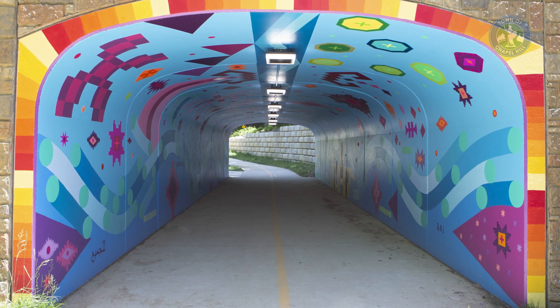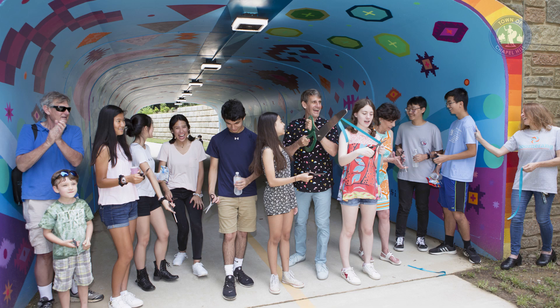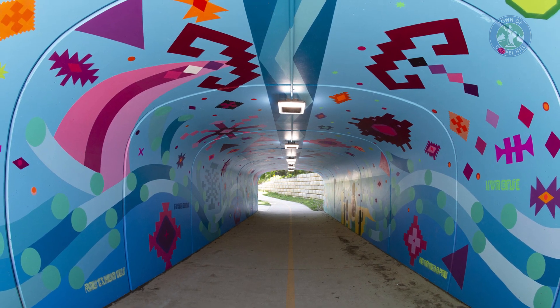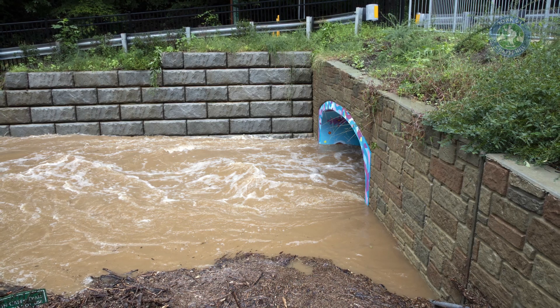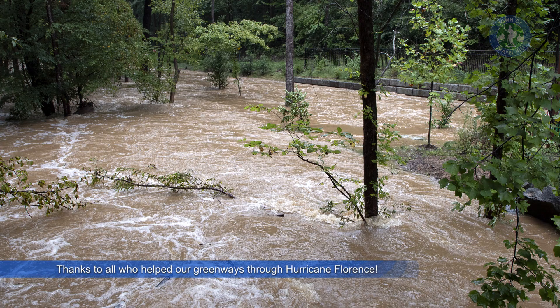As we look at the artwork at the tunnel, we knew we needed to protect that artwork. The thought wasn't from floodwaters — it was from vandalism. So we had a special, fairly expensive coating put on that artwork. But it also did an amazing job protecting it from the floodwater.